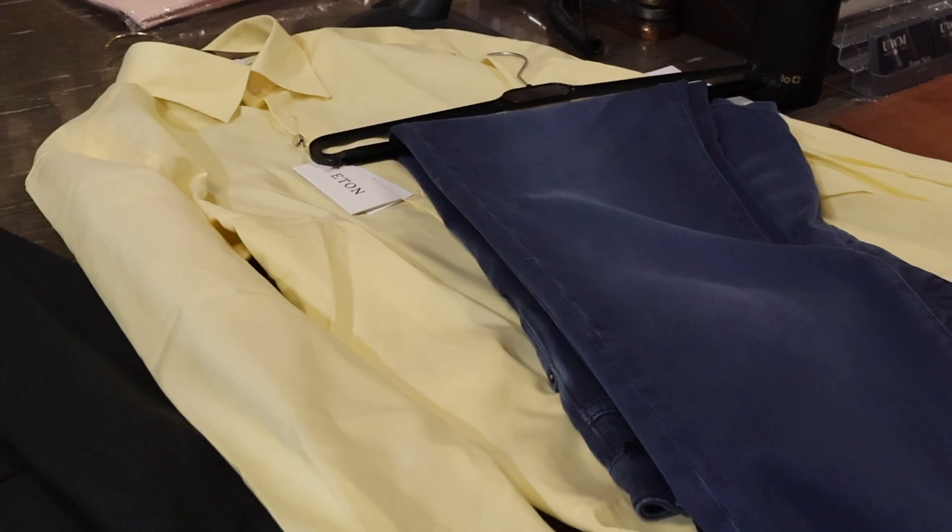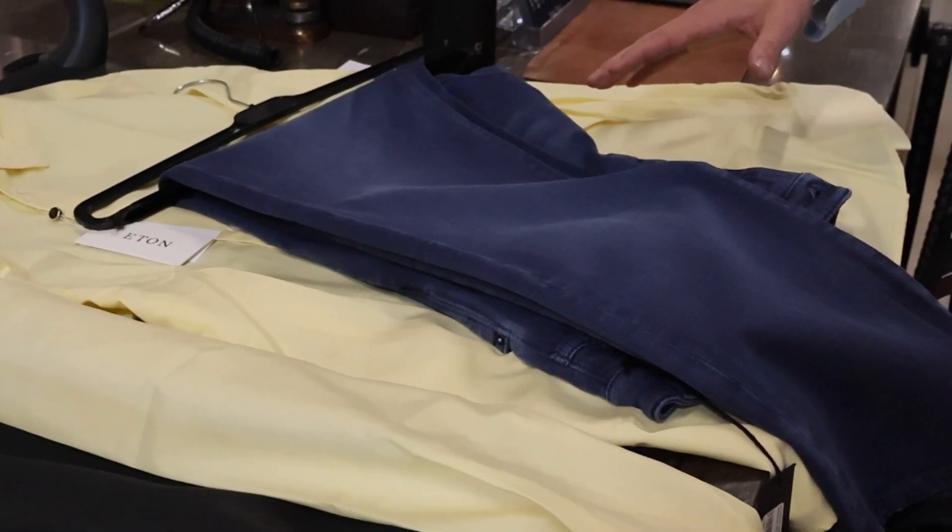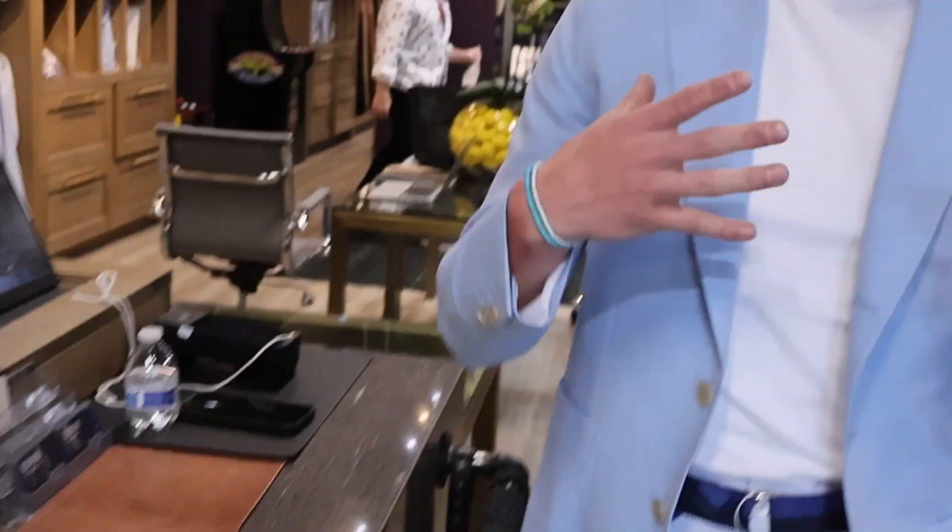He also loved this bright yellow shirt. I told him he could wear it with the jeans, wear it independently, or wear it open collar with the Navy suit — a lot of options with that as well. This was his first time in the shop and we gave him an introduction to what we do. This is going to be the start of a great relationship, with many purchases to come in the future.